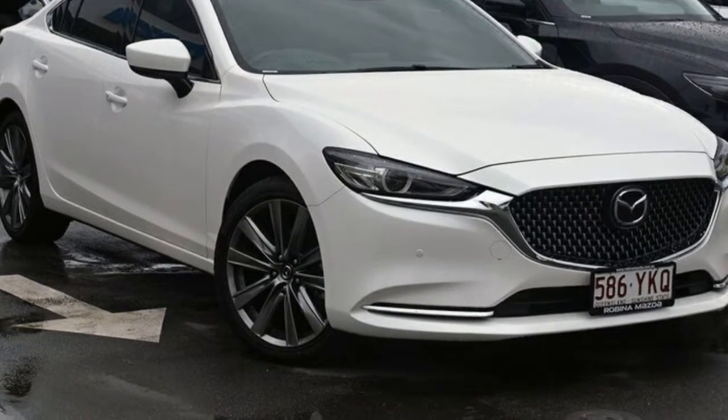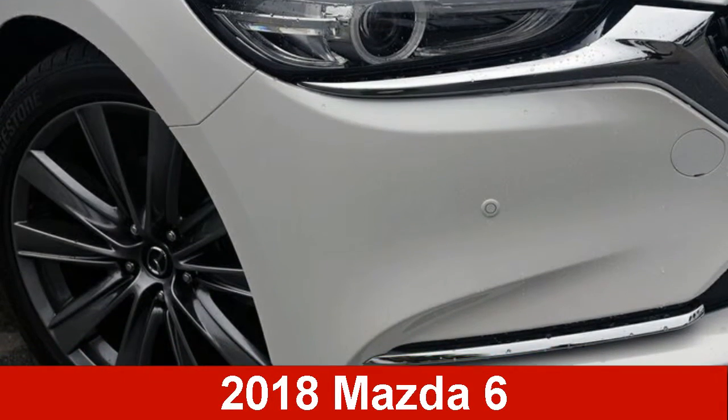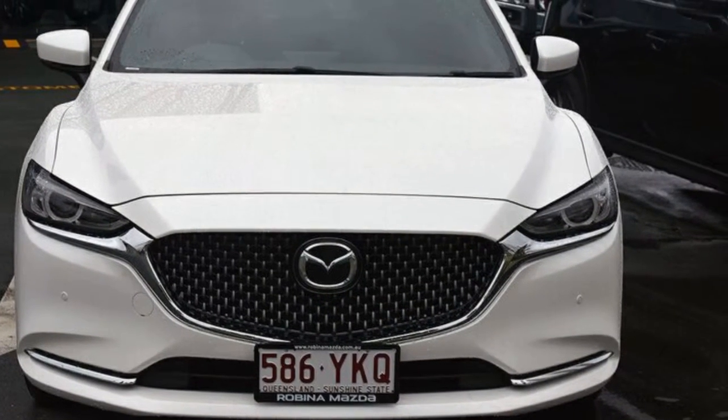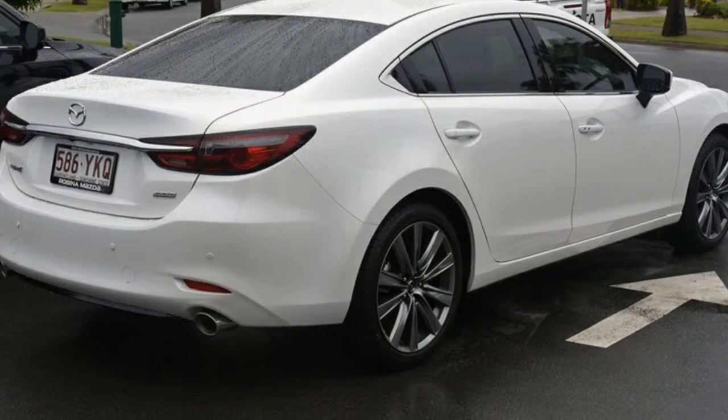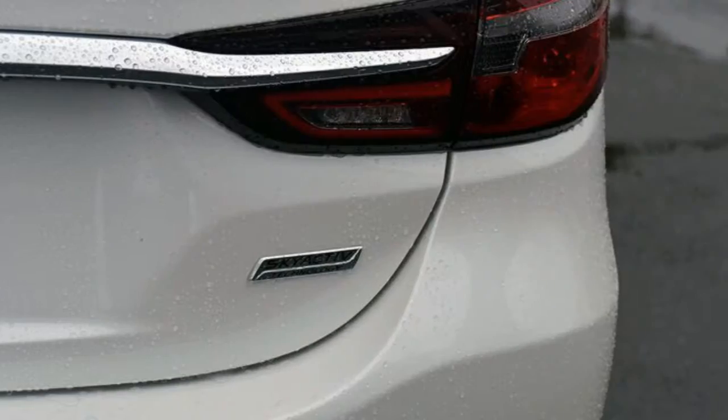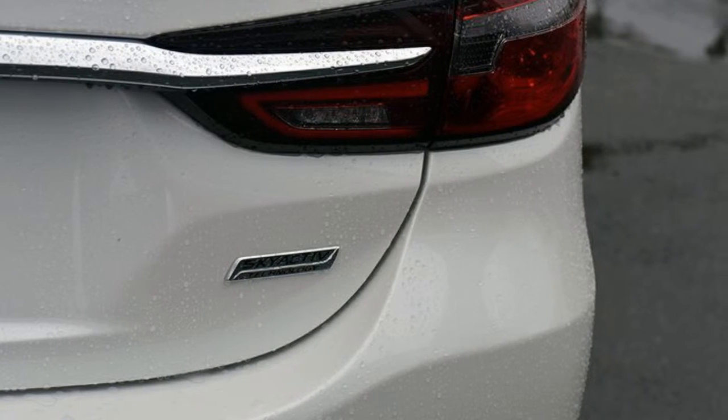Be the envy of your friends in this Mazda 6. This 6 has a reliable 2.5 litre engine. The attractive white exterior is complemented by its stylish interior. This vehicle has all the features you could dream of and more.